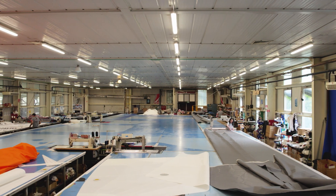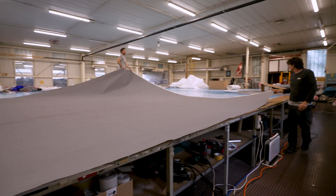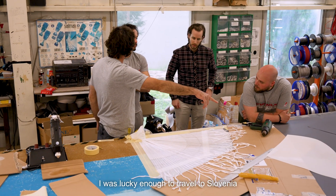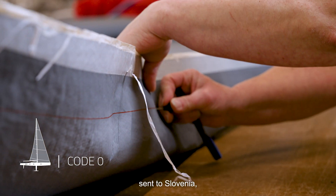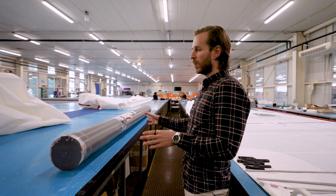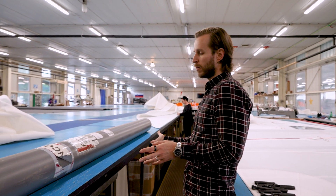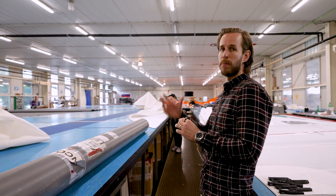We are at the moment in OneSail Slovenia loft producing the CodeZero and the IFS Gennaker sail. An important reason why we are producing the CodeZero and Gennaker here in Slovenia is so that we can deliver the sails fast and efficiently to the customer. I had the chance to travel to Slovenia to do the lamination of the studs, which were laminated in Palma and sent to Slovenia to finally do the installation of the studs and laminate them directly to the vela.